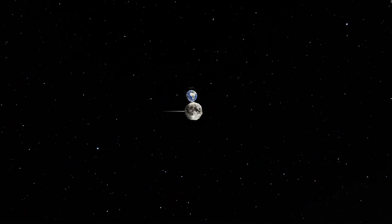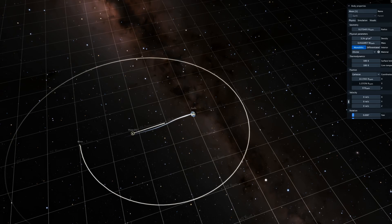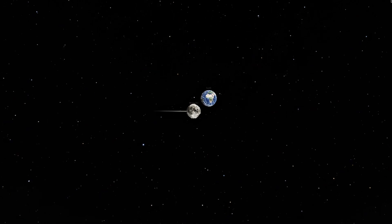Nothing happens except some tidal waves do occur when it orbits. And in fact, we could add another moon and have the Earth, Moon, and New Moon orbit safely. And I think the Earth could actually have up to three stable moons orbiting it at a time.